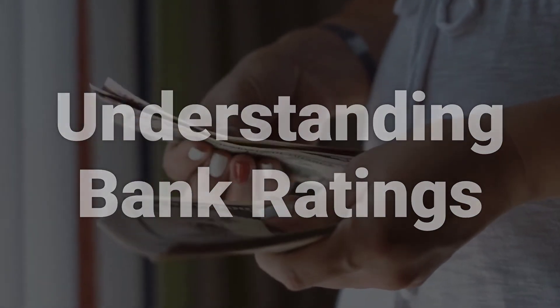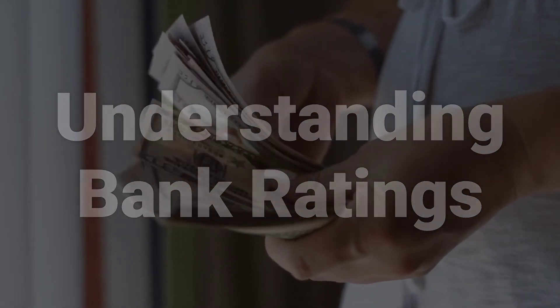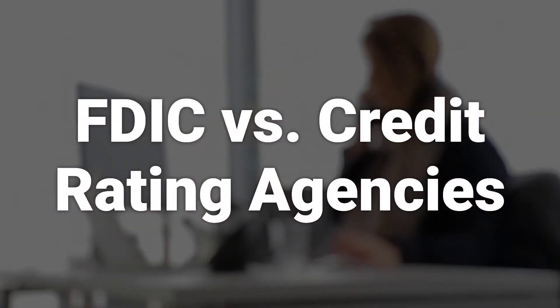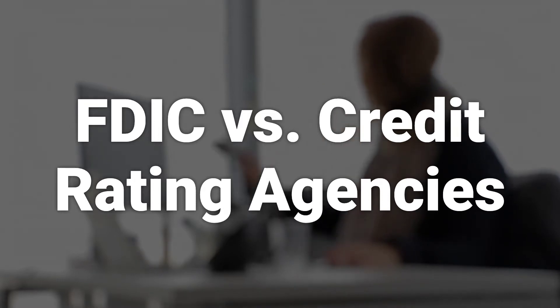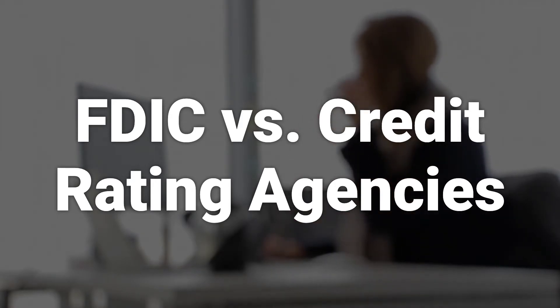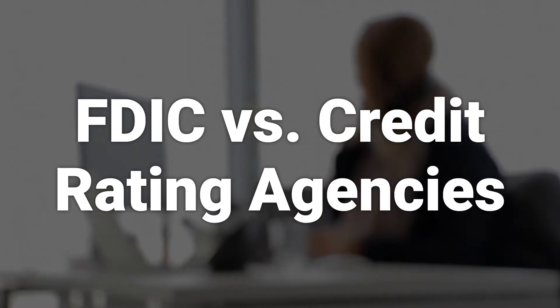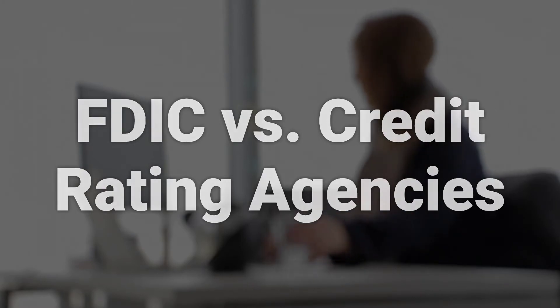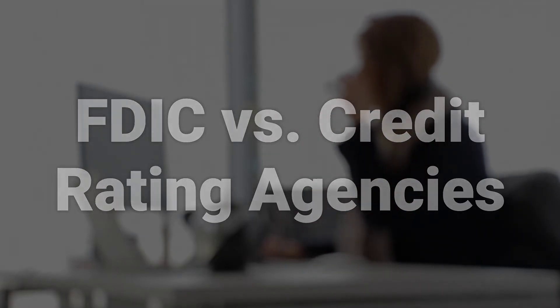Agencies may use different rating systems and consider their workings proprietary. The FDIC protects depositors' money in FDIC-insured banks and regularly examines financial institutions to ensure financial safety and soundness. Its ratings are different from those provided by credit rating agencies, which focus on the ability of financial institutions and corporations to pay debt obligations on time. The FDIC also presents ratings related to the level of consumer compliance and the safety and soundness of these financial institutions.